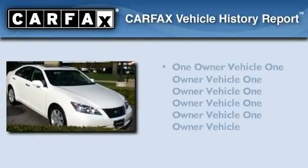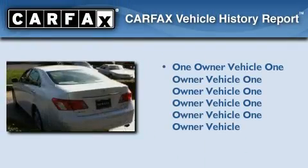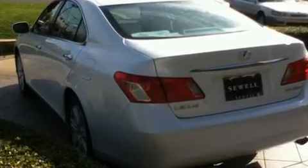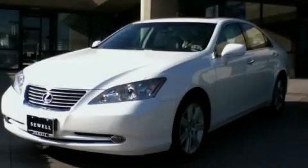This Lexus has had only one owner, and it qualifies for the Carfax Buyback Guarantee. Contact us today and schedule your opportunity to see this vehicle in person.